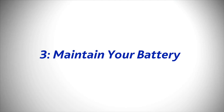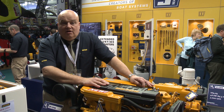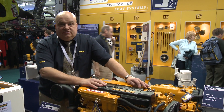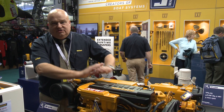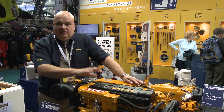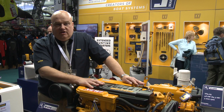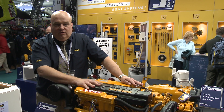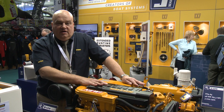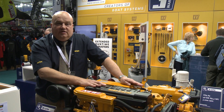And number three, keep an eye on your battery and maintain your battery properly. All modern diesel engines nowadays rely upon a starter motor and a battery to start the engine. Once you've started the engine, the alternator provides current to charge the rest of the batteries on the boat. So you need to maintain your battery by ensuring it's in good condition over the winter months. Take it off, charge it up fully so that you've got enough power to start your boat in the spring.